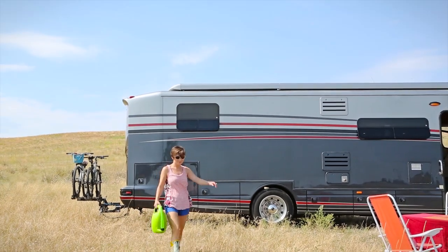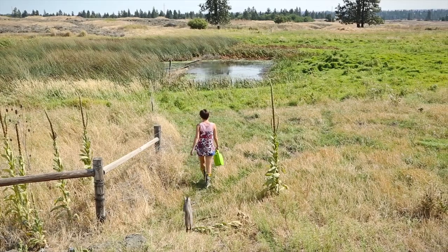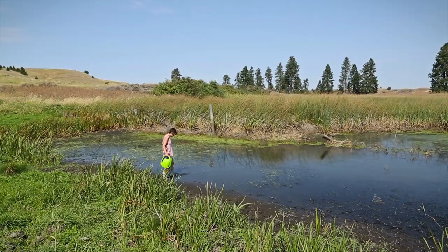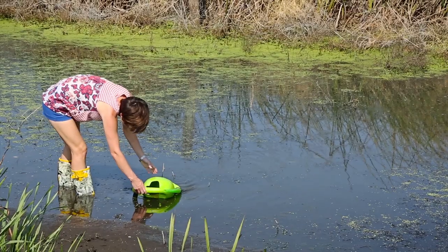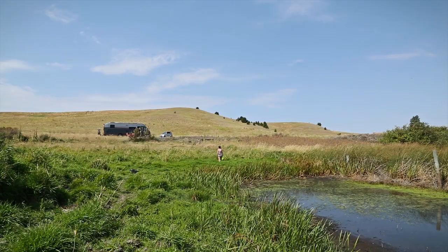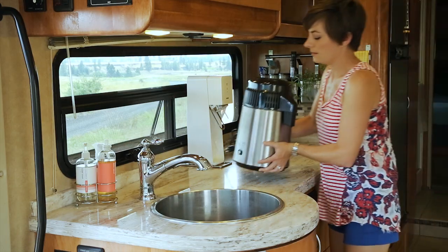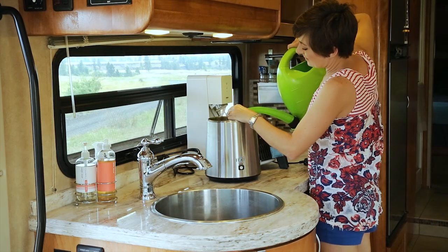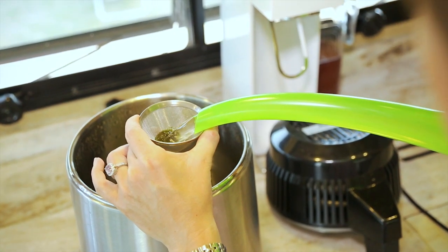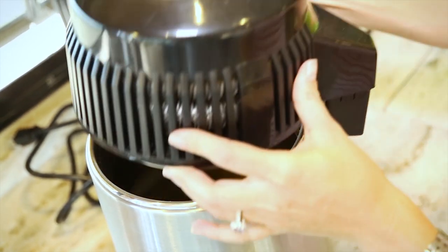Our batteries are all charged up, which is a good time to start making water. Our micro distiller allows us to take water from just about any source and turn it into tasty, clean, and safe drinking water. The process takes around six hours, so we make sure to start this when our batteries are full and early in the day.